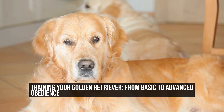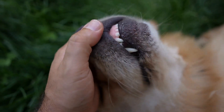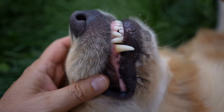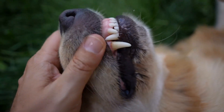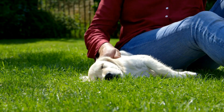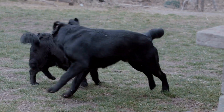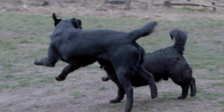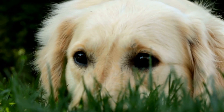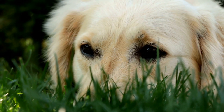Golden Retriever Obedience Training from Basic to Advanced. Golden Retrievers are incredibly intelligent and loving dogs that make wonderful companions. However, like any other breed, they require proper training to ensure they grow up to be well-behaved and obedient pets. Obedience training is not only essential for teaching basic commands, but also for their overall mental and physical stimulation. In this video, we will guide you through the process of training your Golden Retriever from basic to advanced obedience.